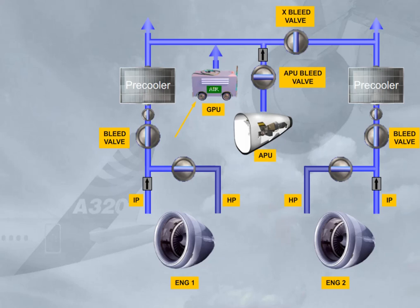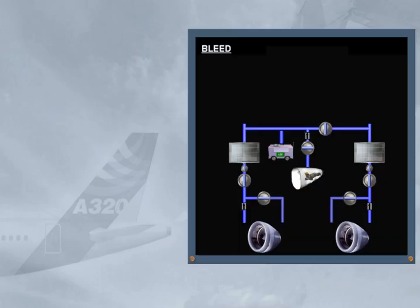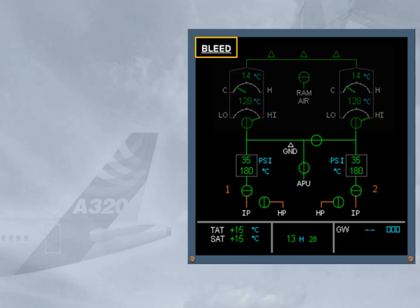This completes the pneumatic system. We will now show you how system information is displayed to the pilots. Information on the pneumatic system is displayed on the lower part of the ECAM bleed page. Note: the upper part of the ECAM bleed page is shaded because it is related to the air conditioning chapter, which will be covered in a later module.